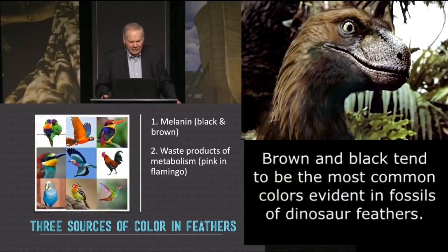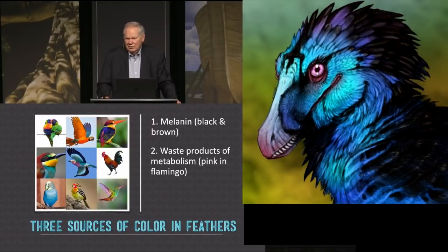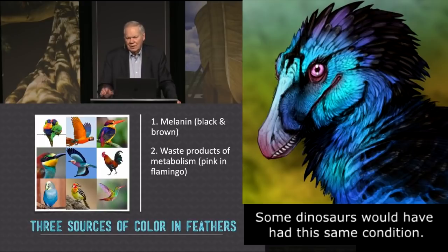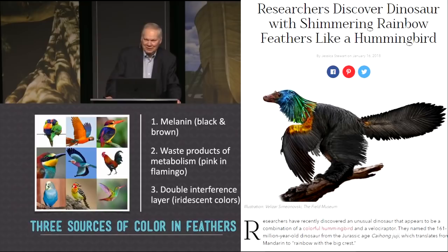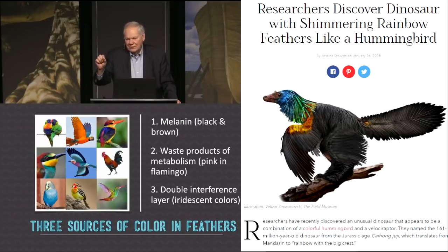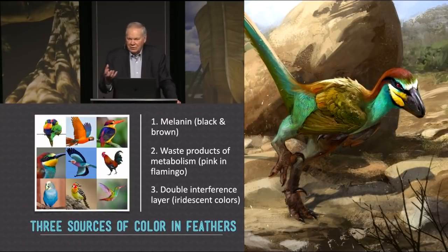Another source of color, as I've already mentioned, is waste products and metabolism. You wouldn't think that would be pretty, but the pink of a flamingo is actually the result of invertebrates that the bird eats, excreted into the feathers. And finally, my favorite source of color in a bird is called a double interference layer. Think of an oil slick on water — all those different colors you see in the oil are due to the difference of the refractive index of the oil and the water and how thick the oil is, sort of like a prism. So all these iridescent colors, like that hummingbird in the lower right-hand corner of this block of pictures, are due to optics like a prism. Any color — red, orange, green, blue, indigo, violet — can all be produced.